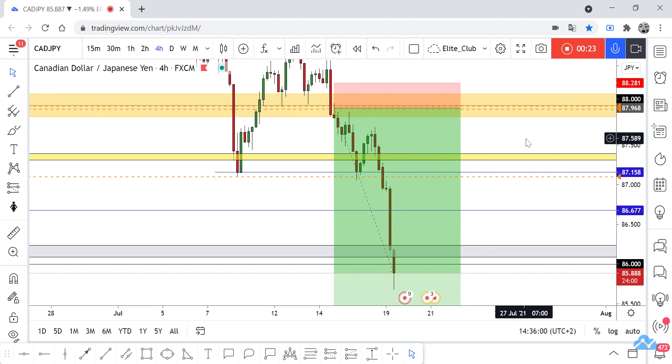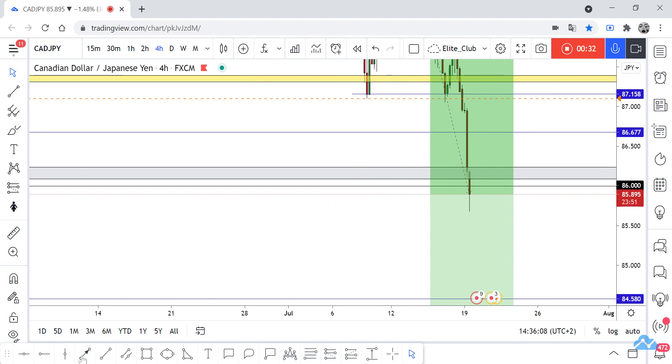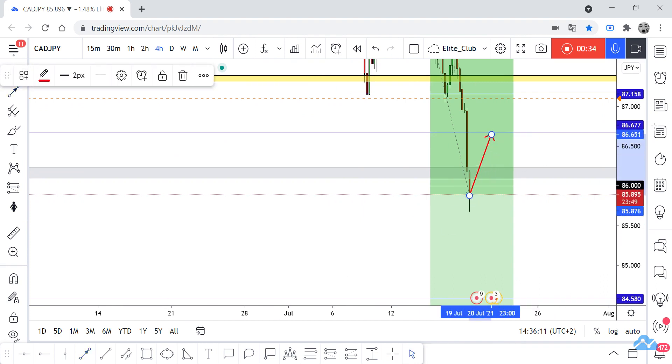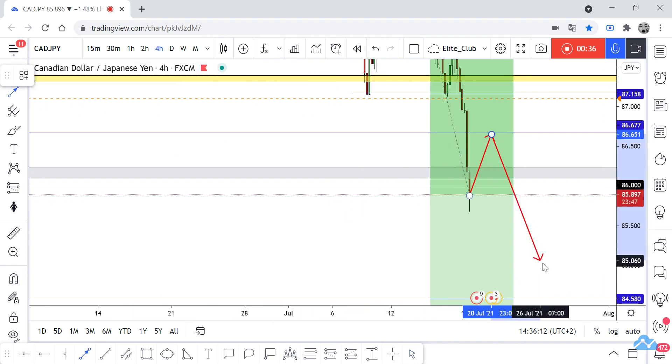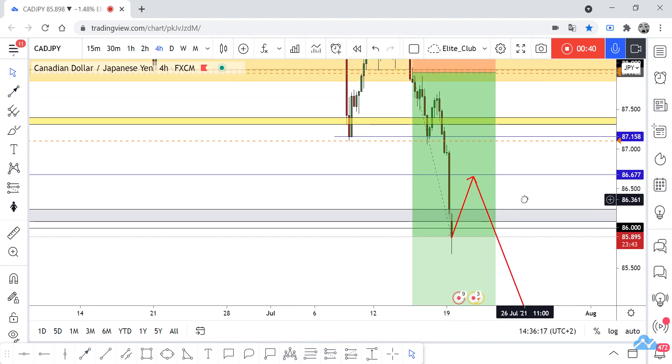Anyone still in this trade, close 80 percent of your contracts at least and secure your trade. I think the price may go up to make a little retracement, and then we can add one more contract. I will update it — hope you all benefit from this amazing entry and make a huge profit.